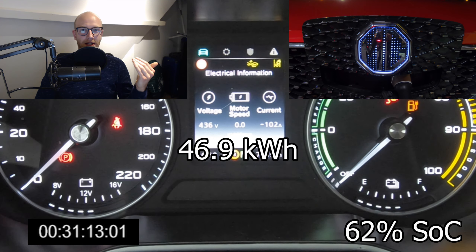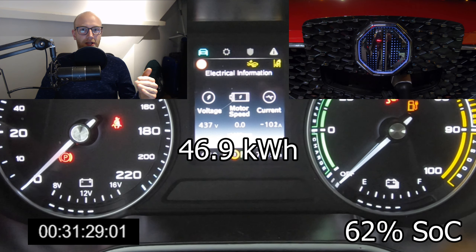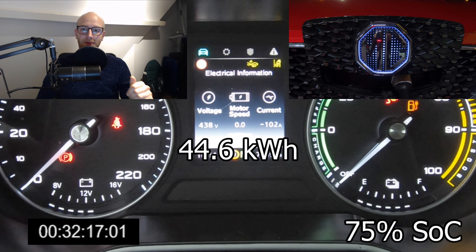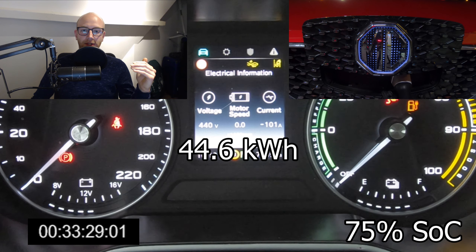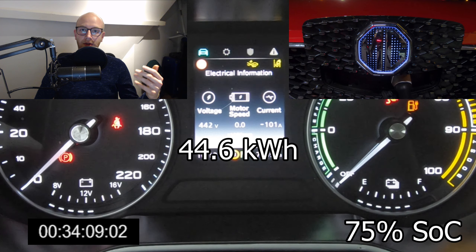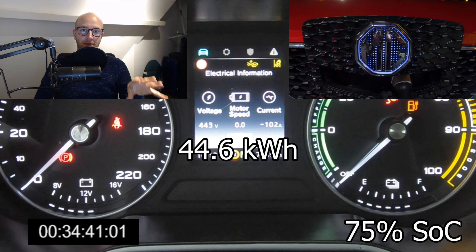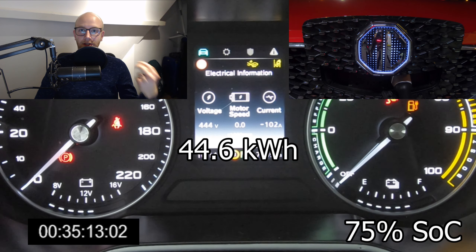My Kona actually throttles down to about 27 kilowatts already at around 75%, so I think it's still pretty quick. As you can see, at 75% the MG is going down to around 44 kilowatts — throttling more and more — and at about 80% it will go down further to around 25 to 27 kilowatts. From that point it's not paying off anymore to stay at a fast charger in my opinion.